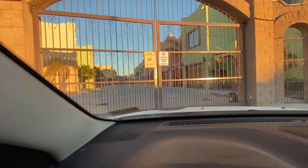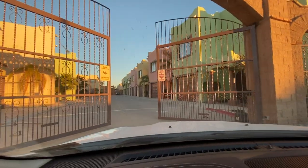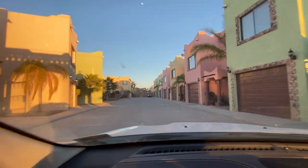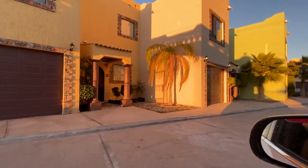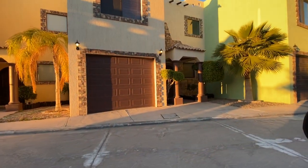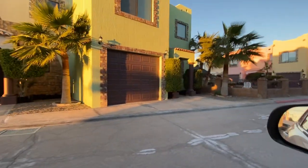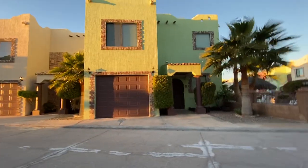Each resident gets an opener that opens the gates. These are the units on the interior. I live right here — this brown number 24, this is my house. It's two-story. The one that is listed at $189,000 is number 23 right here.